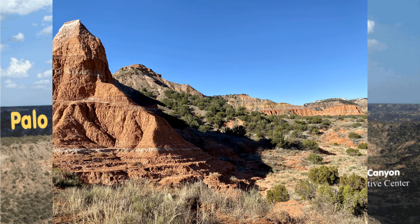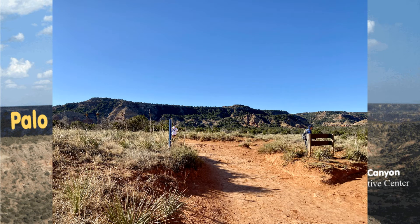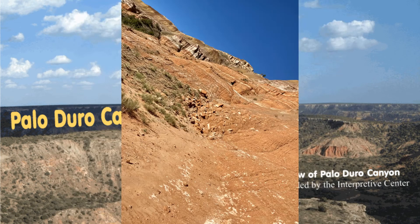Human habitation in the canyon might have begun as early as 15,000 years ago. Native Americans settled close to the water of the Prairie Dog Town Fork Red River. Ample game, edible plants, and protection from the weather by the canyon were added bonuses.